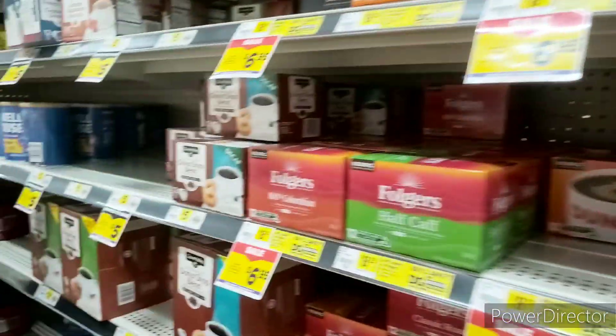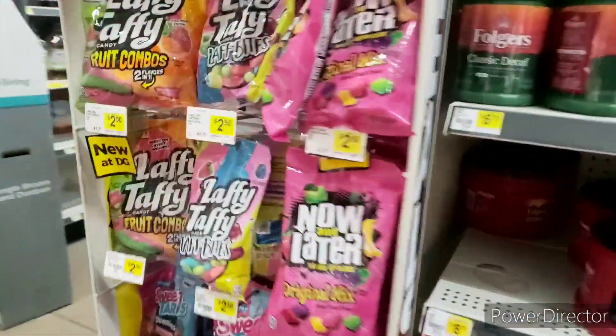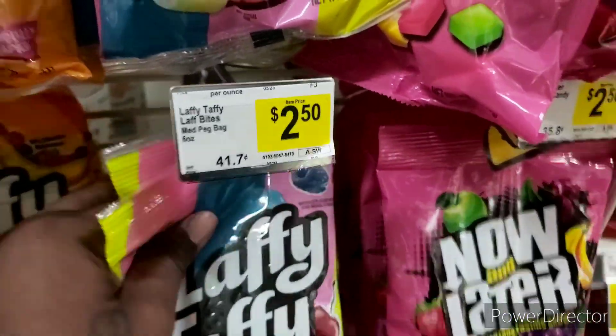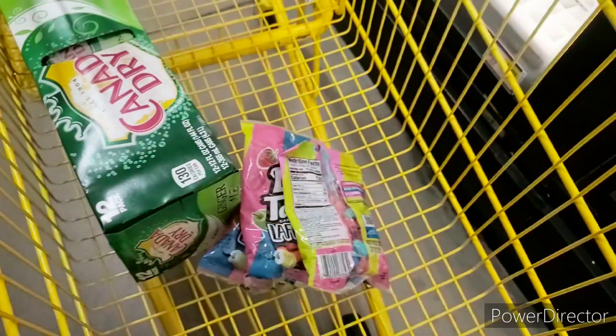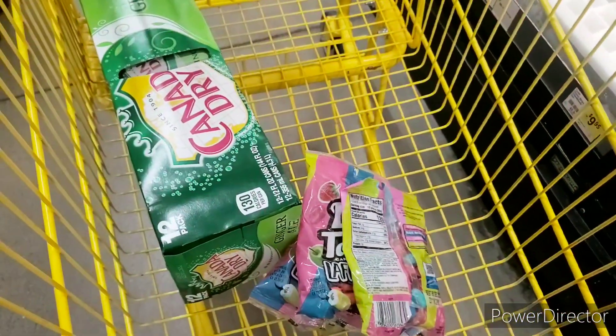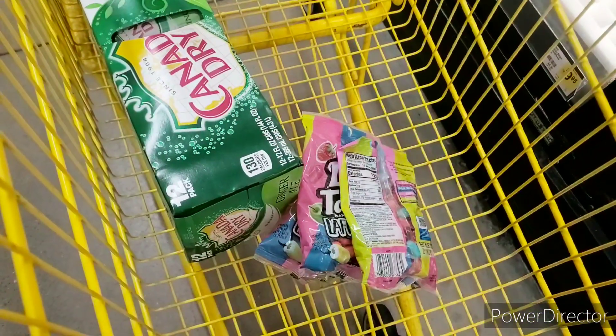Alright guys, let's see if they have my candy. Yeah, they do — I'm going to get three of these. Let me show you my cart: I got three candies and I got my soda. That is it for today. Alright guys, if you like this video, you know what to do — hit that like button, subscribe, comment, share, and all that good stuff. Shalom, family.